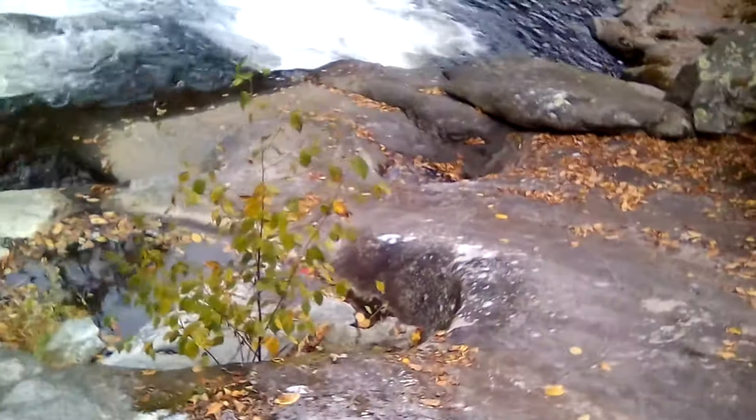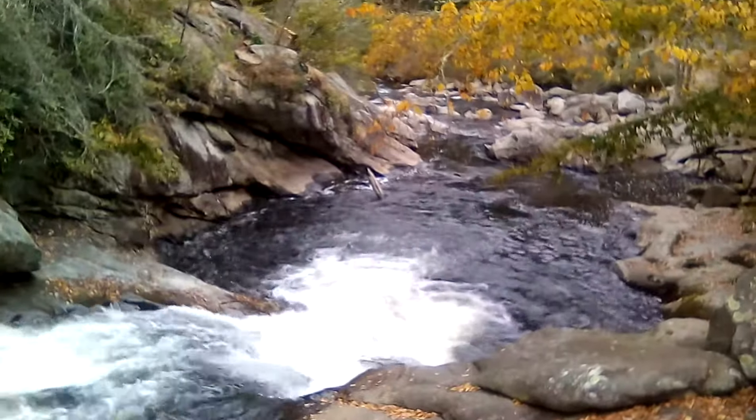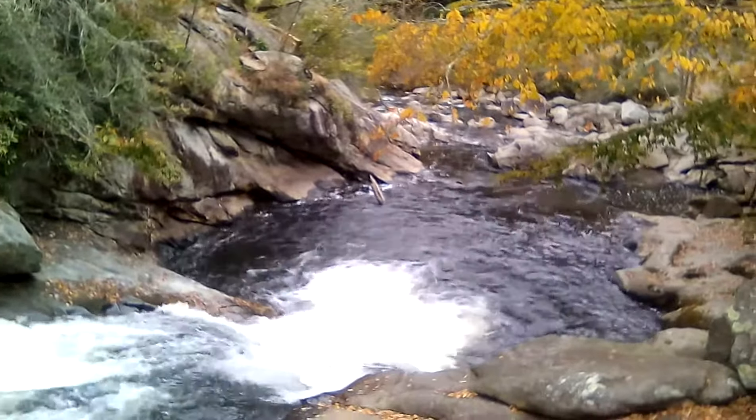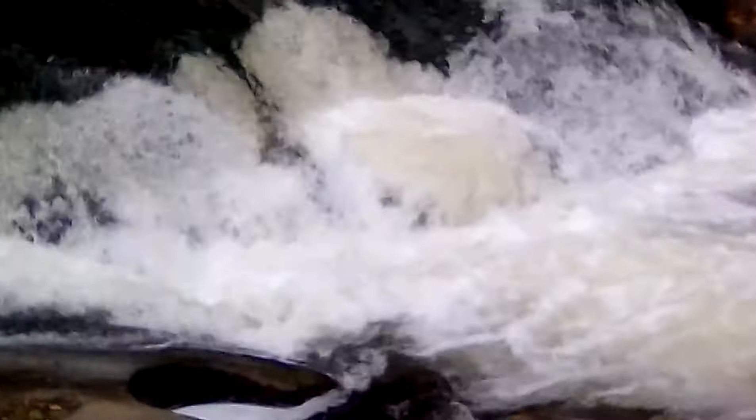I gotta watch my step on this rock because this rock is pretty steep. The waterfall — this is the Caloosahatchee River. And there it is. It's pretty cool.